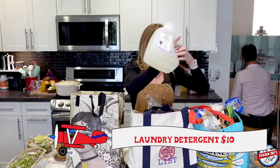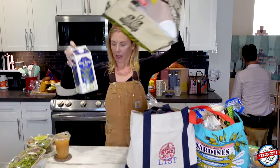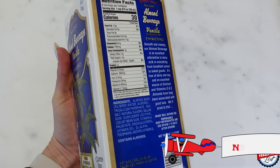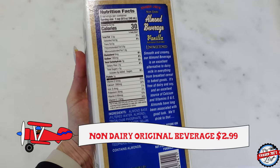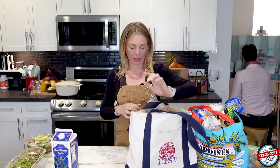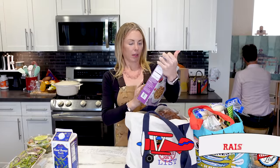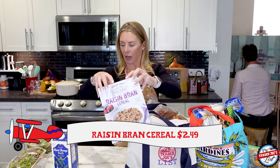I need to pick up some laundry detergent, so we'll be doing that. I got the almond beverage for cold brews, coffees, cereals, all the things. Simon is eating this raisin bran cereal — he likes it. I don't eat this, I eat Magic Spoon.